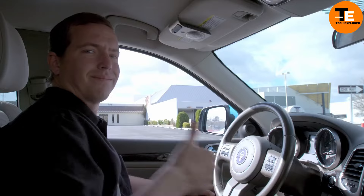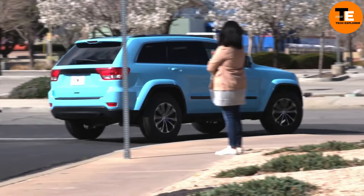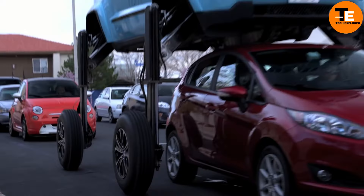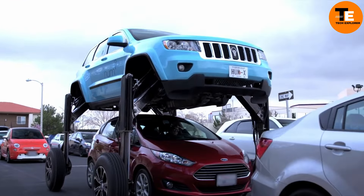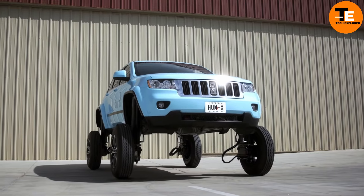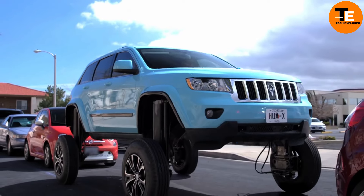Created as a publicity stunt by Verizon, this car's standout feature is its ability to elevate itself over five feet in the air, allowing it to literally drive over other vehicles stuck in traffic. Imagine sitting in bumper-to-bumper congestion and, with the push of a button, your car lifts up on mechanical legs and glides over the cars in front of you.